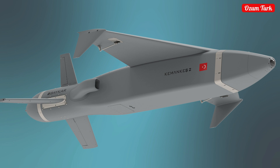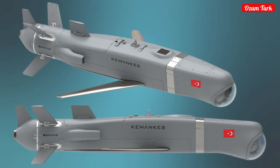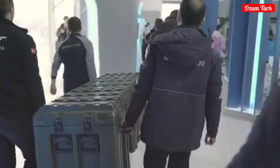Welcome to our channel. Today we will provide information about the Kamanks missiles produced by Baykar, a pride of Turkey. These missiles stand out as one of the technologies revolutionizing the defense industry. Let's take a closer look at the details of Kamanks missiles together.